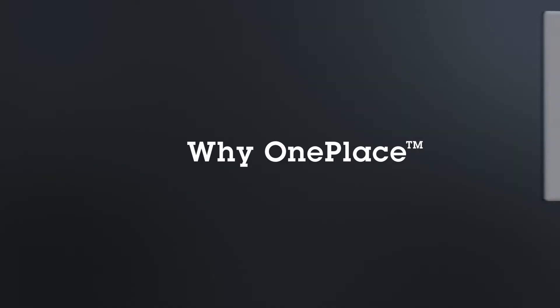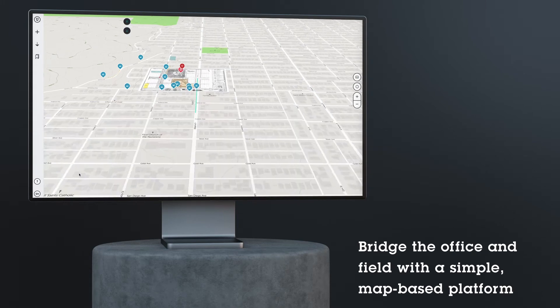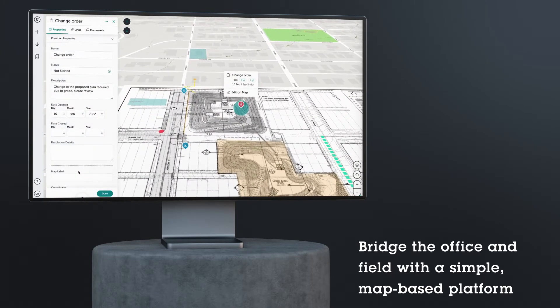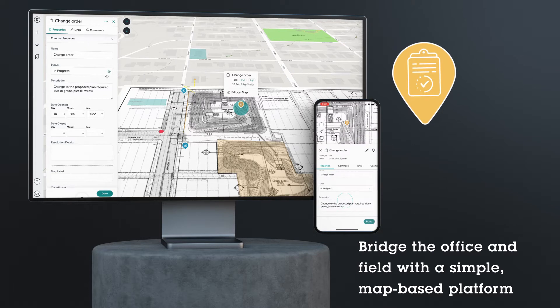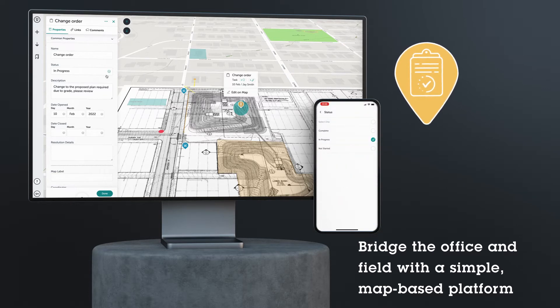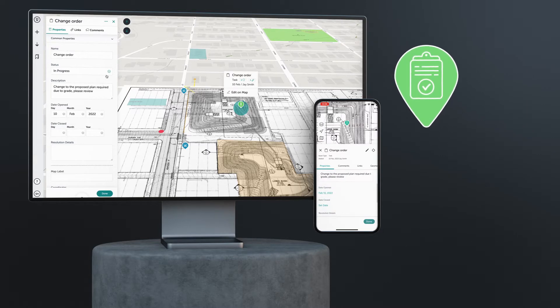Why OnePlace? OnePlace bridges the gap between office and field by connecting your data, assets and teams. The office needs to stay in touch with the reality on the ground, and field workers need visibility into the infrastructure around them and intuitive tools to capture and share critical information, whether it's at a single construction site or across thousands of miles of pipeline.